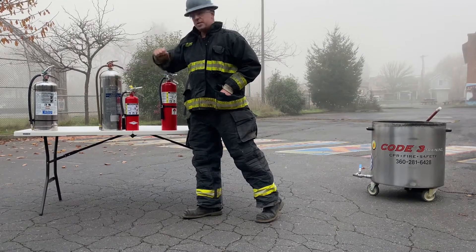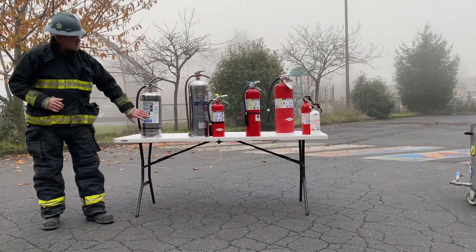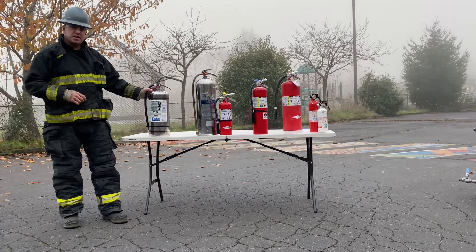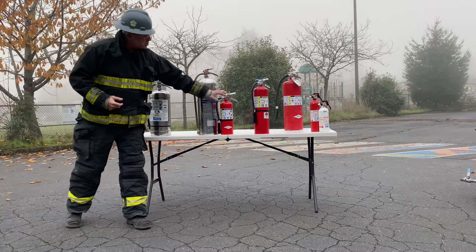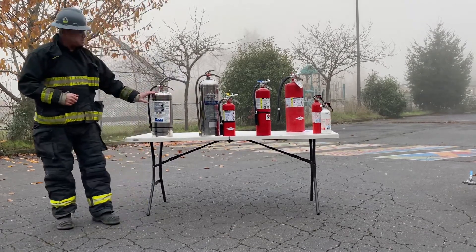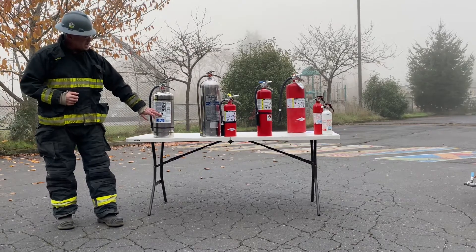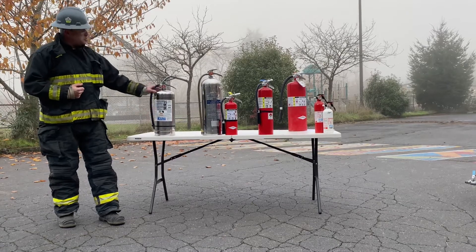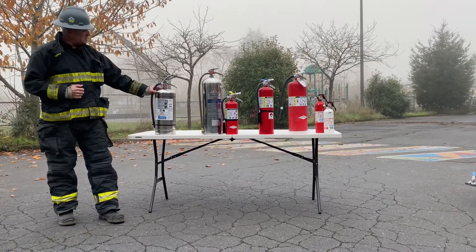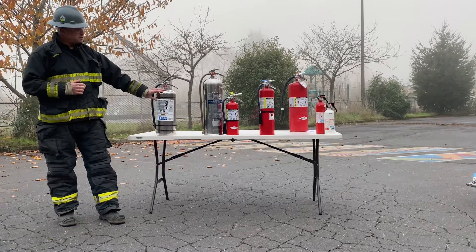Now let's go over the wet chem extinguisher for Class A and K. This extinguisher is for Class A fires and Class K fires. Used in kitchens, this has an actual discharge time of 53 seconds by spec — much longer than the dry chems in most businesses, which only have a discharge time of roughly 15 seconds. This has a discharge time of close to a minute. For Class A it has the equivalent of roughly two gallons of water, and for Class K you have a discharge of almost a minute, putting out a fair amount of kitchen grease fire. This is potassium acetate — it forms a soapy film on the grease and is very effective, the most effective for kitchen fires. This is called a Class K.